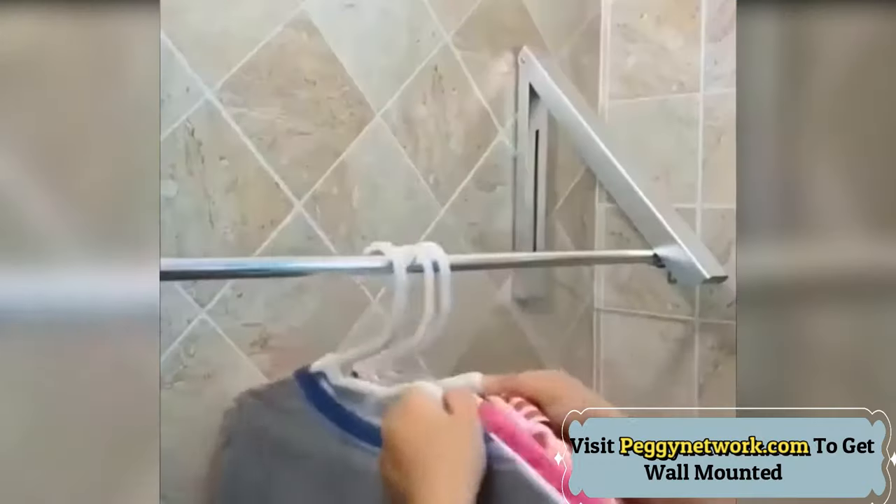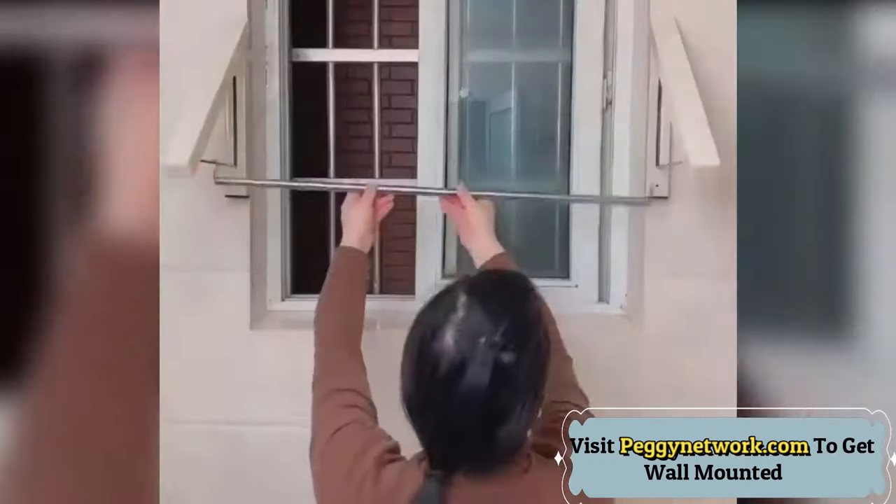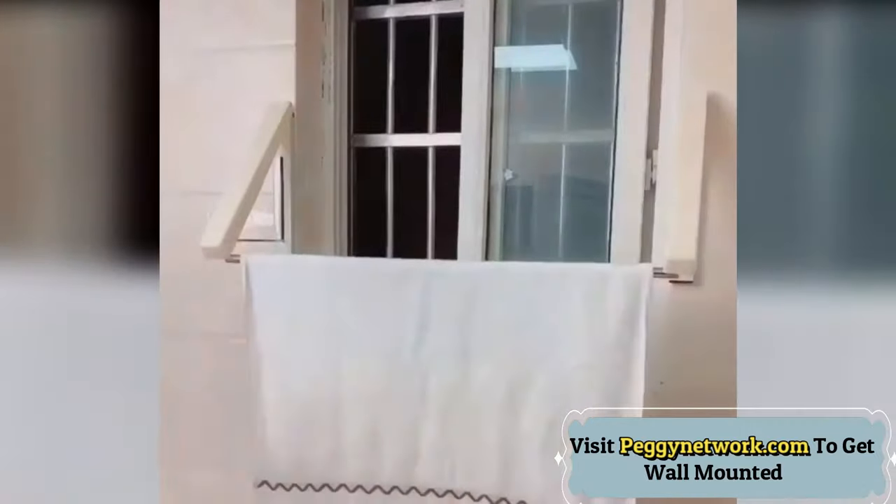The collapsible hanger opens easily to give you extra room as a wall mounted coat hanger to hang your guests at a gathering, a laundry room clothes hanger, or for storing seasonal clothing in your attic or garage.